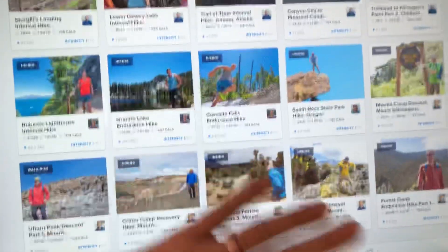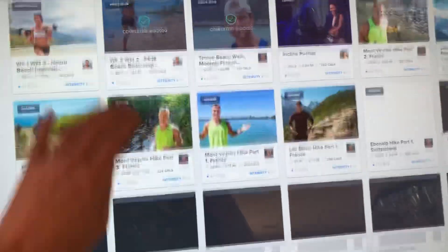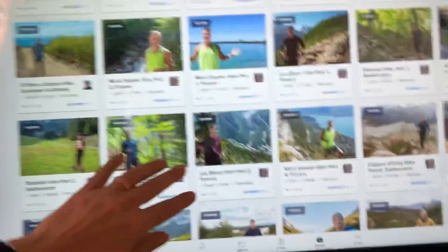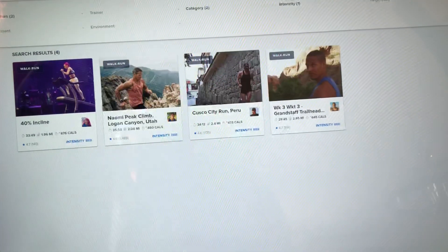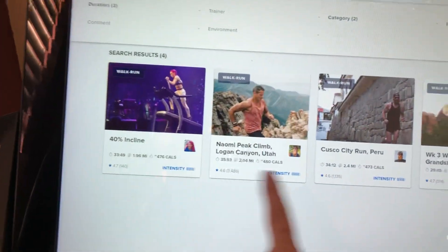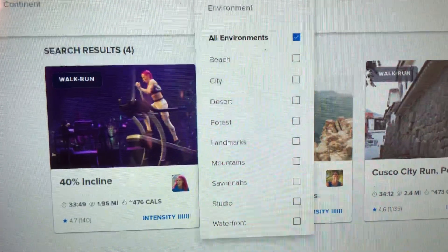If it seems a little bit slow, that is a hundred percent our internet — it is not the treadmill, we've been having some issues with it. There are so many workouts here. I could probably just make it easier by adjusting the intensity filter. It has regular treadmill features but these scenic workouts are fun and very hard.